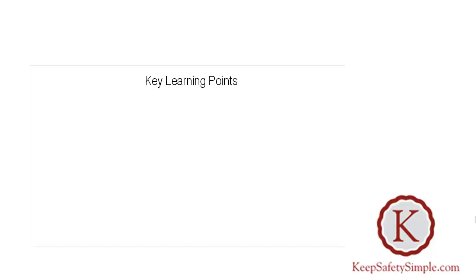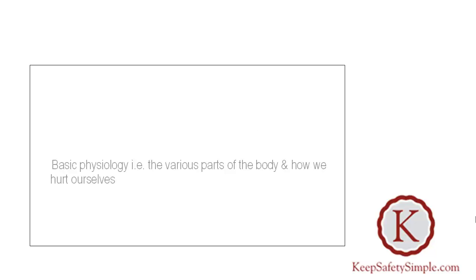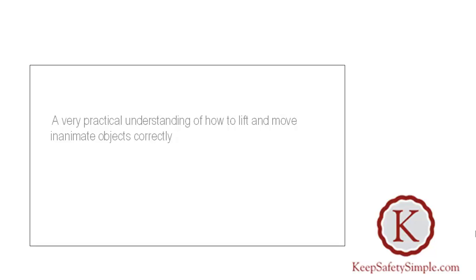Key learning points: Your people will gain an understanding of the different types of injury in the workplace, and an appreciation of the common causes and types of injury specific to manual handling activities. Basic physiology — the various parts of the body and how we hurt ourselves. The manual handling risk assessment process, and a very practical understanding of how we lift and move inanimate objects correctly. An introduction to the tools we provide, including checklists and assessment templates.